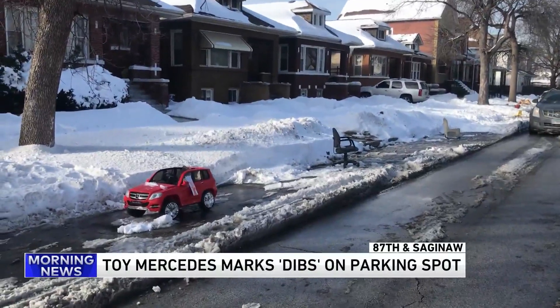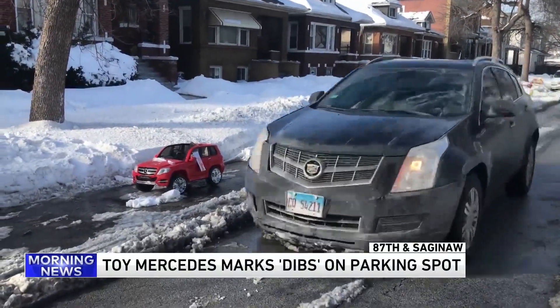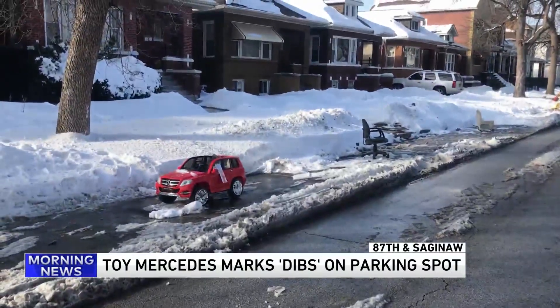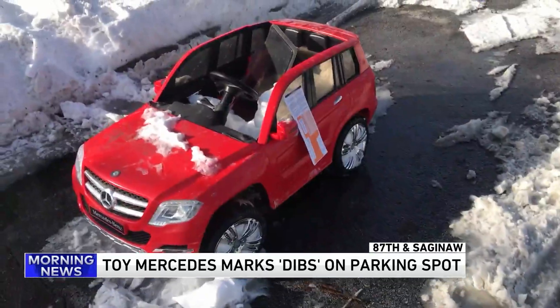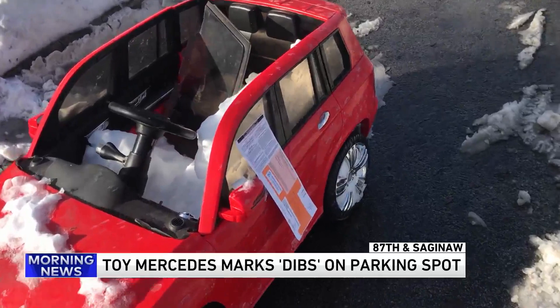It's not every day you see a Mercedes-Benz being used for parking dibs, but now we have a little bit smaller version. It's a toy Mercedes. Now, is this something that the kids at home have? Little Mercedes on the side? Why are you giving them ideas?